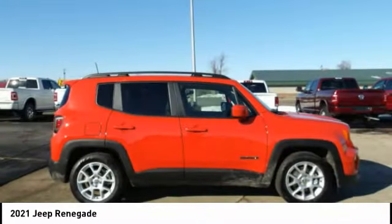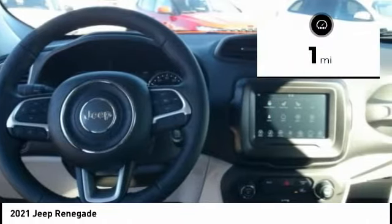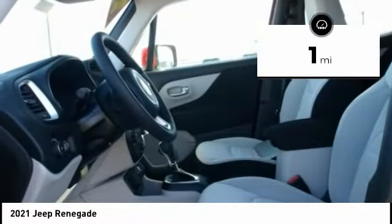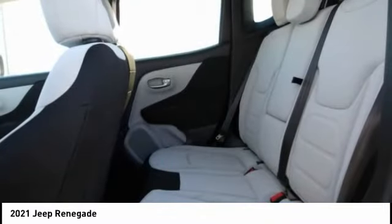It has a capable command center with the tools you need for discovering everything that's out there. This vehicle has less than 100 miles, and offers reliability and good looks at a great price. Come in and take a test drive today.